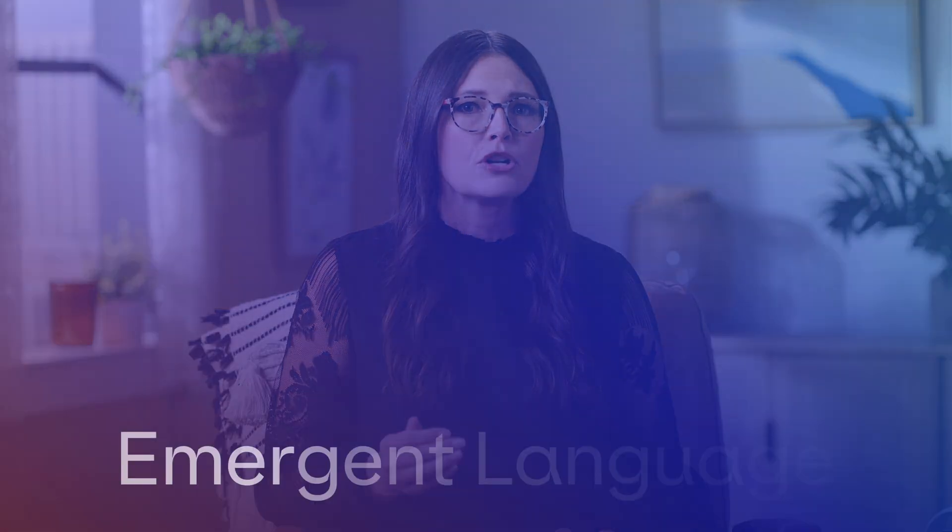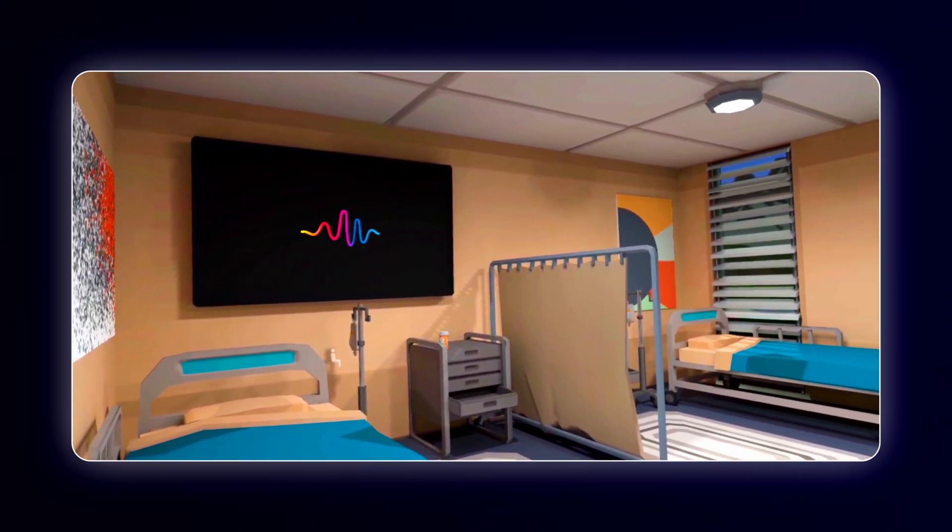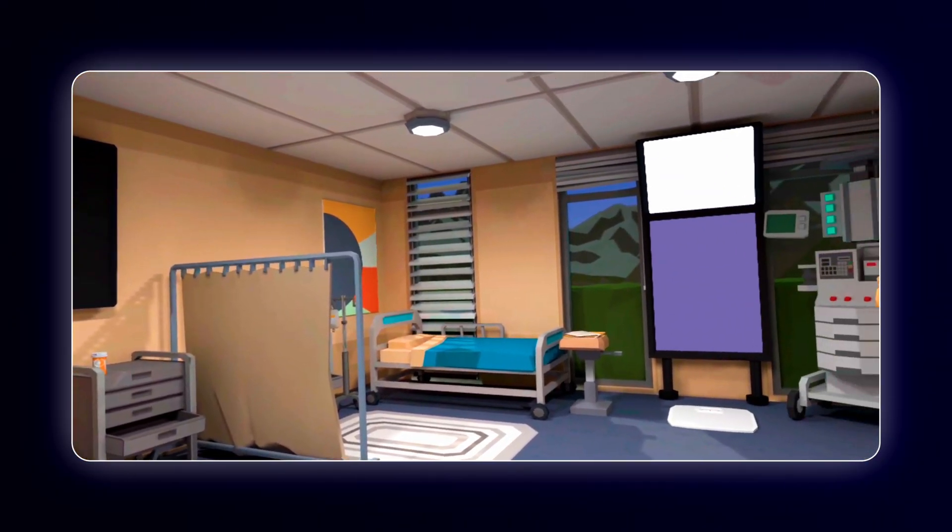This is what we call emergent language. Let's look at an example of an English class I recently taught in Immerse. The learning objective of the class was giving advice, and I chose Immerse's doctor's office as the virtual location of choice.